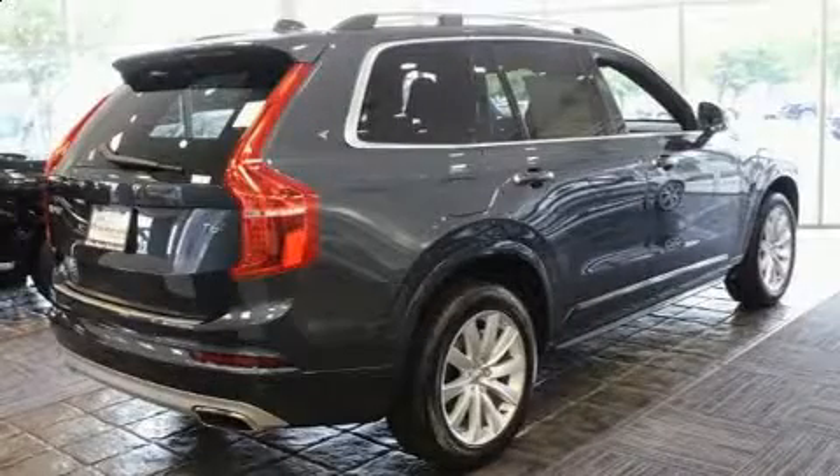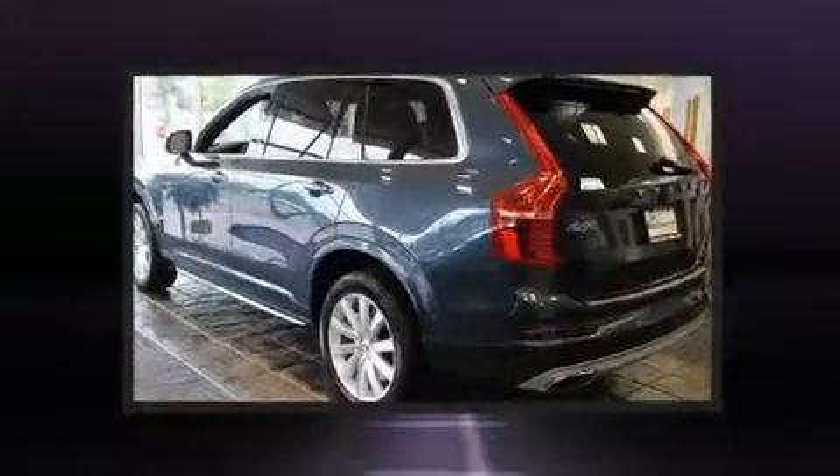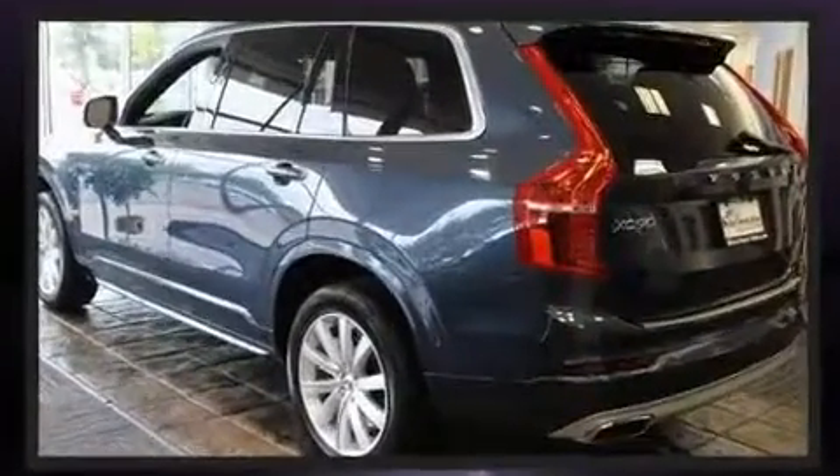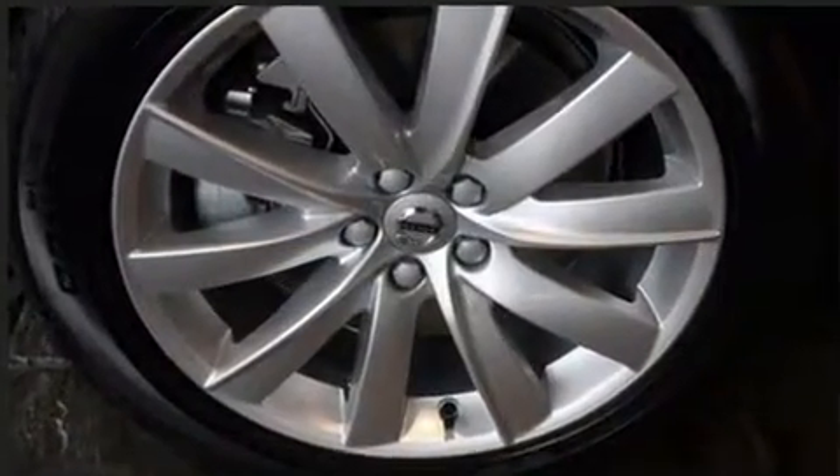Get excited about the 2018 Volvo XC90. Smooth gear shifts are achieved thanks to the 2-liter 4-cylinder engine. For added security, Dynamic Stability Control supplements the drivetrain. A turbocharger further enhances performance while also preserving fuel economy.